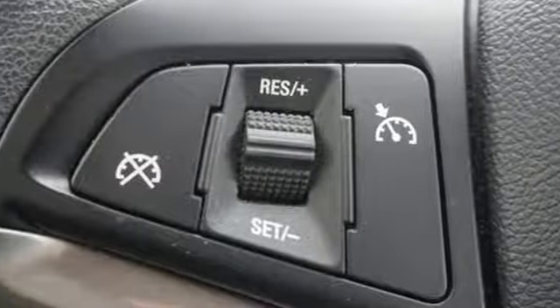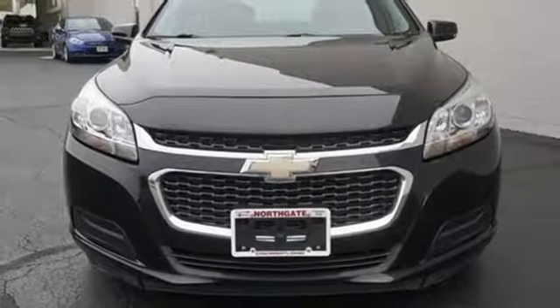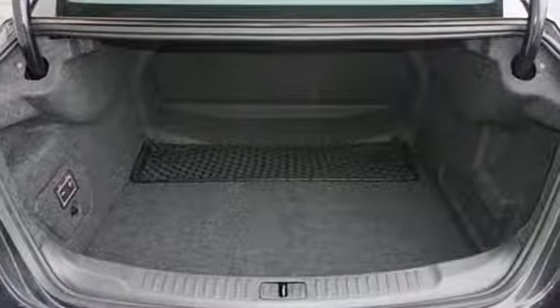Inline four-cylinder engine, aluminum wheels, gas pressurized shocks, and automatic transmission. Chevy, 100 years of icons.